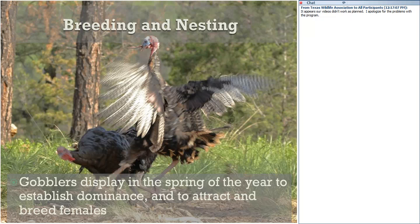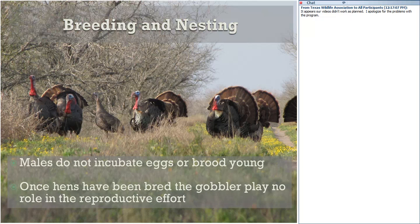We have to understand a little about population dynamics. Gobblers will display in the spring to establish dominance and attract females, but beyond breeding those females, the male plays very little or no role in the reproductive or recruitment effort. Gobblers don't incubate eggs and they don't brood young. This is the reason why we can have a spring turkey season. Timing the spring turkey season to assure that most hens have been bred, or are already incubating eggs, is a very sustainable harvest strategy.